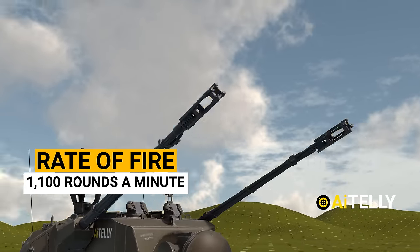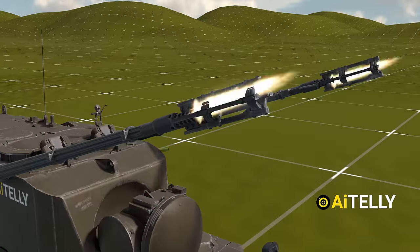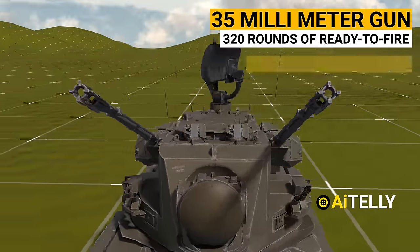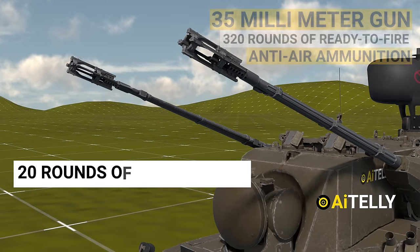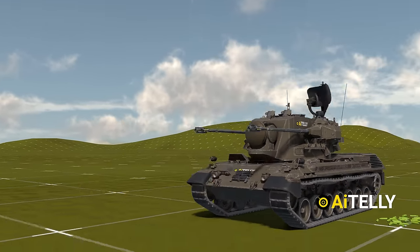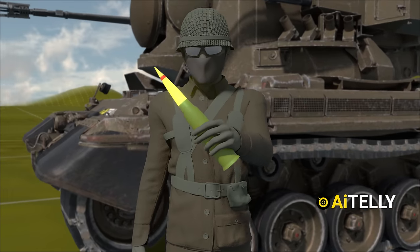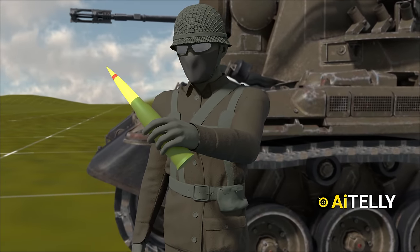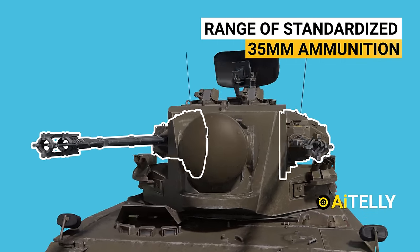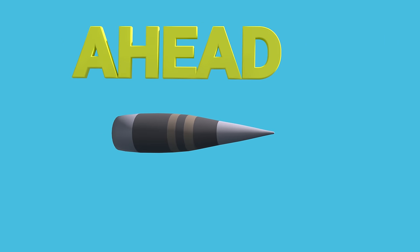The rate of fire provided by the two barrels is 1,100 rounds per minute. Each 35mm gun has 320 rounds of ready-to-fire anti-air ammunition and 20 rounds of anti-ground target ammunition. These cannons have an effective range of five to six kilometers. The guns are capable of firing a range of standardized 35mm ammunition, including the new FAPDS rounds or, in future, the AHEAD ammunition.